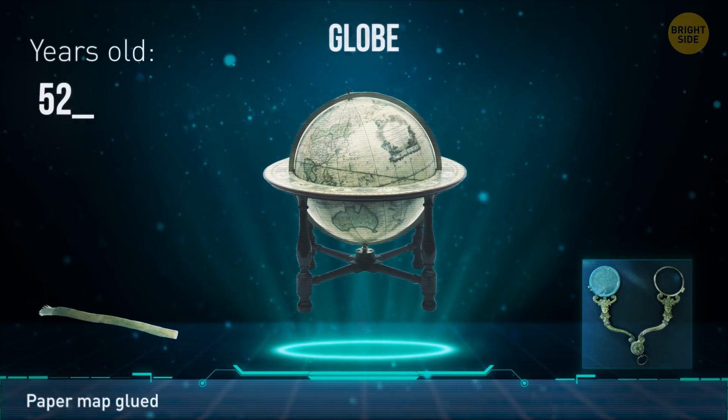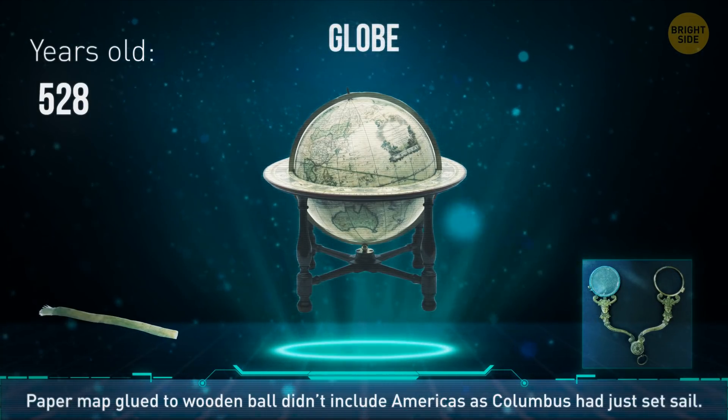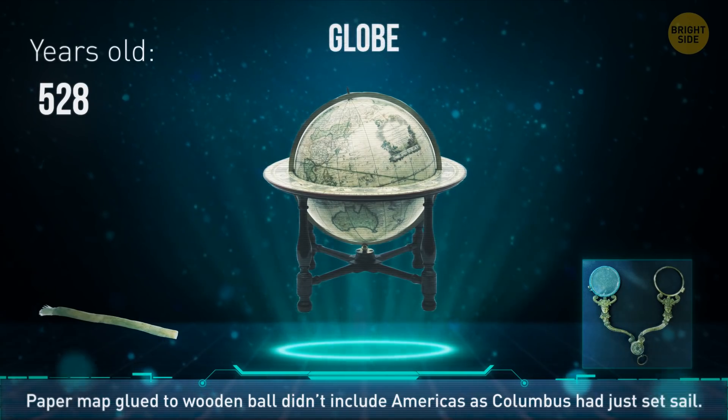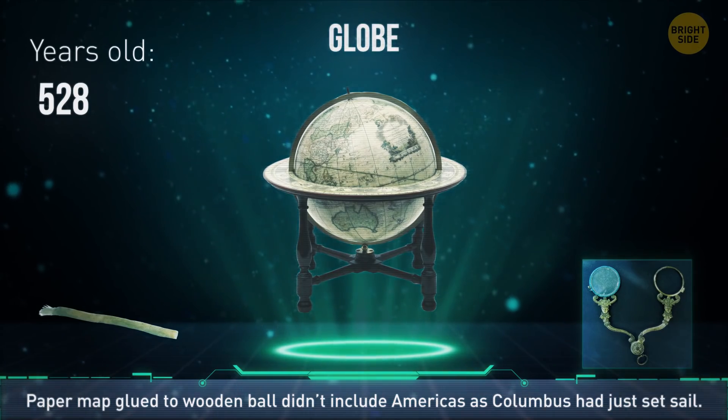The globe is more than 500 years old. It was made by taking a paper map and gluing it to a wooden ball. It also doesn't include the Americas, since Columbus had just set sail the year it was made.